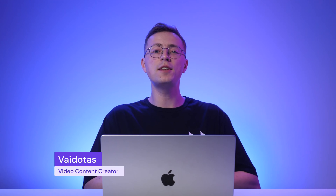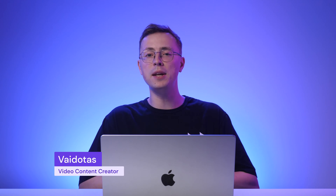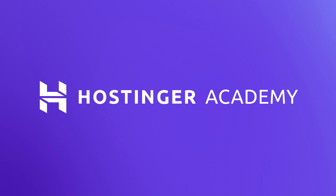Hey there, my name is Vaidotas and in this video I will share 10 ways to speed up your WordPress website. Website speed is crucial to create a positive user experience, leading to lower bounce rate and higher conversions. In addition, page speed is also one of Google's ranking factors, making WordPress optimization all the more important.